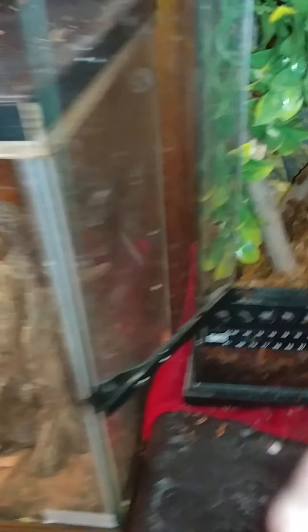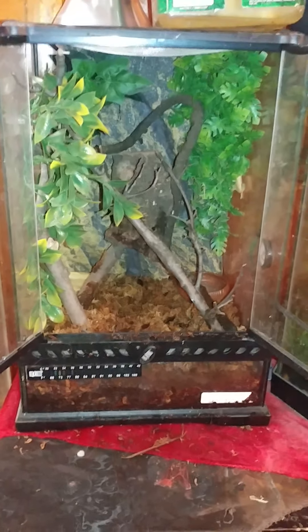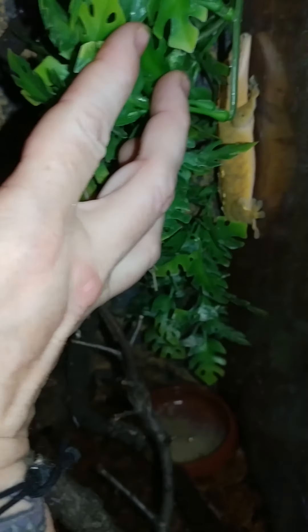We'll do my crested gecko first. Here's his terrarium — I can never say it right. He has a lot of fake plants, some live tree branches. His water's back here, and there's his food, his little paste that he eats. I just had him out a few minutes ago because I was cleaning his tank. So there he is — he's a very pretty boy with black spots on him.